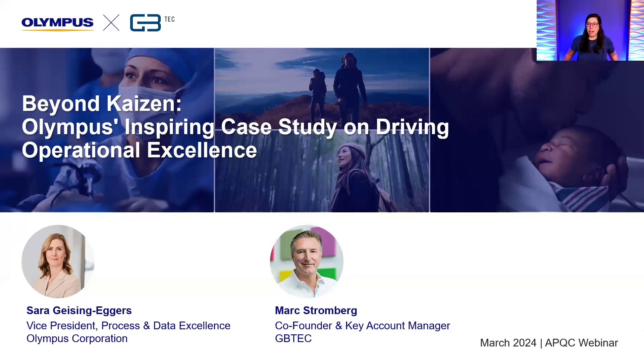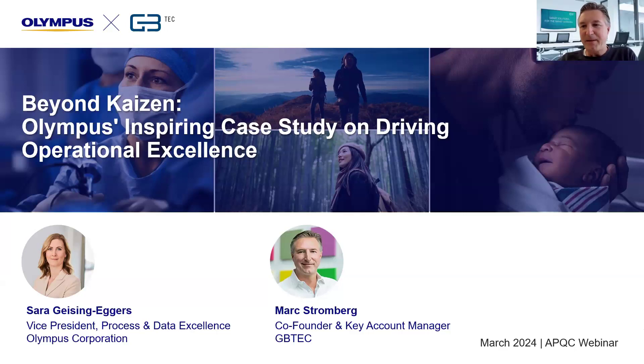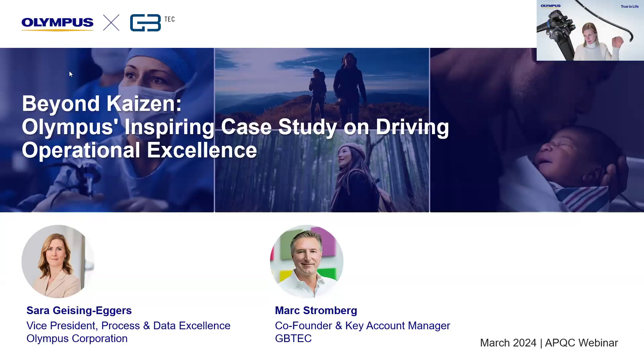Thank you, Sarah and Mark, for presenting and sharing your stories today. As a reminder, all participants will get a copy of the slides and the recording via email within a few days — watch your inbox. Connect with us on all social media sites, and we look forward to seeing you on future APQC events. Thanks again to GB Tech for sponsoring, and we'll see you on our next webinar. Thank you so much. Bye bye.